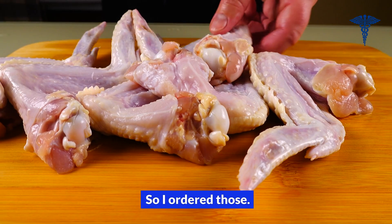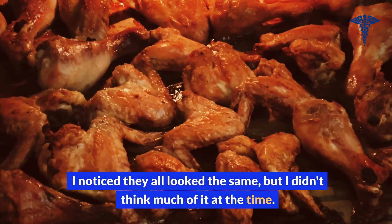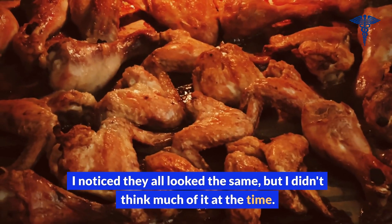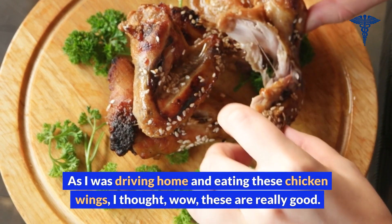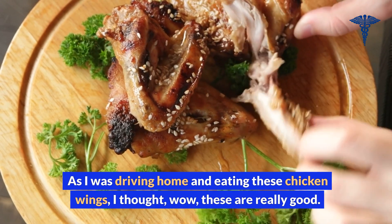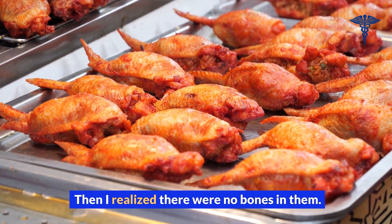So I ordered those. They looked really good. I noticed they all looked the same, but I didn't think much of it at the time. As I was driving home and eating these chicken wings, I thought, wow, these are really good — and almost too good. Then I realized there were no bones in them.